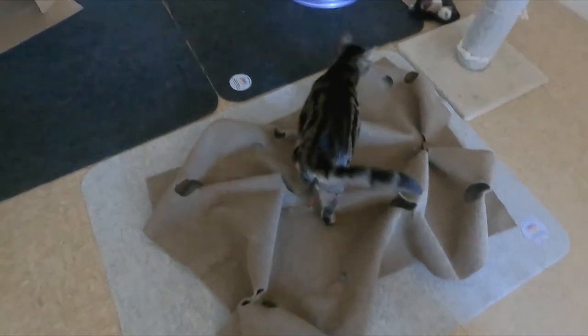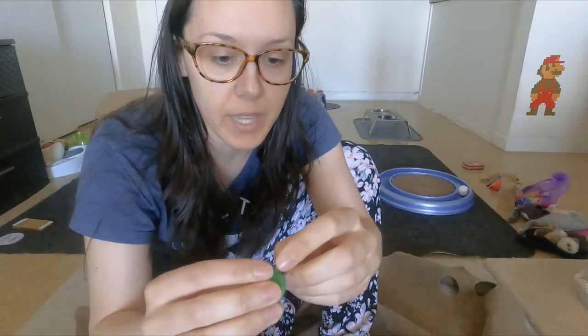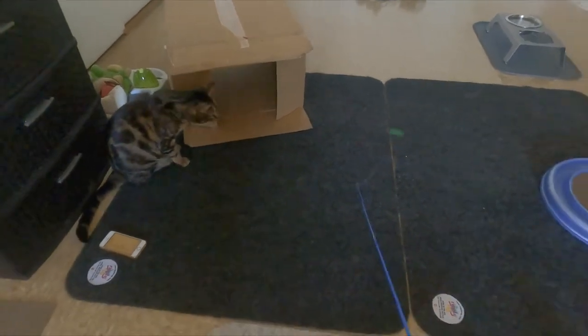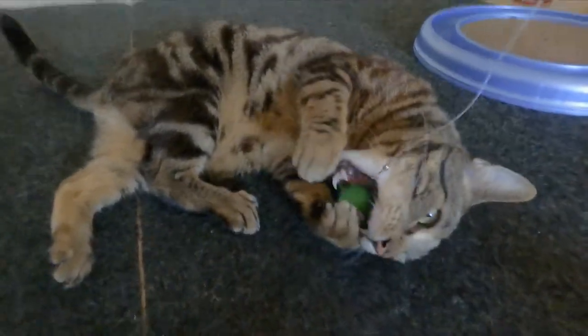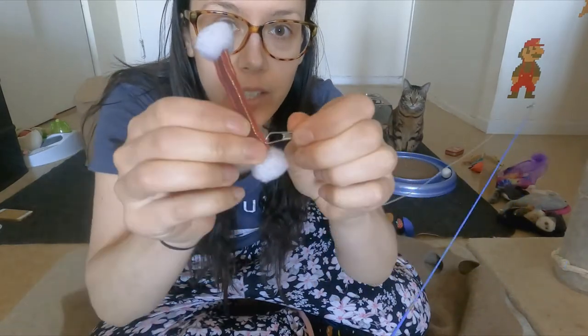Cats like playing with wands because they're interactive and you're required to play. Let's say you have a small felted ball — you can take the clasp and just hook it into the ball, create a little hole that it can go through, and then play with the ball on the wand toy. You can do this with other fabric toys too; just put a little tiny hole into it and clasp it up.